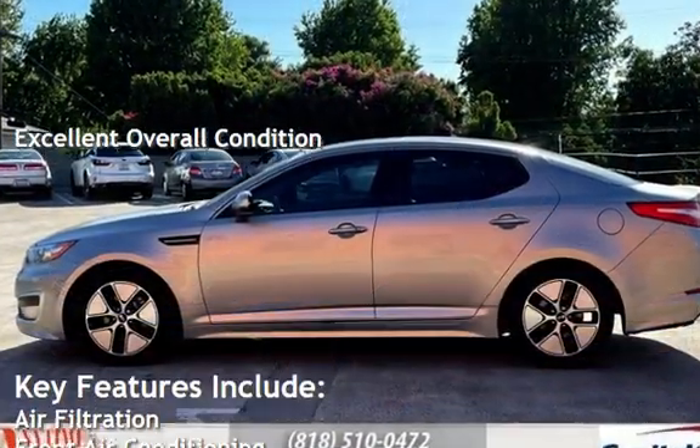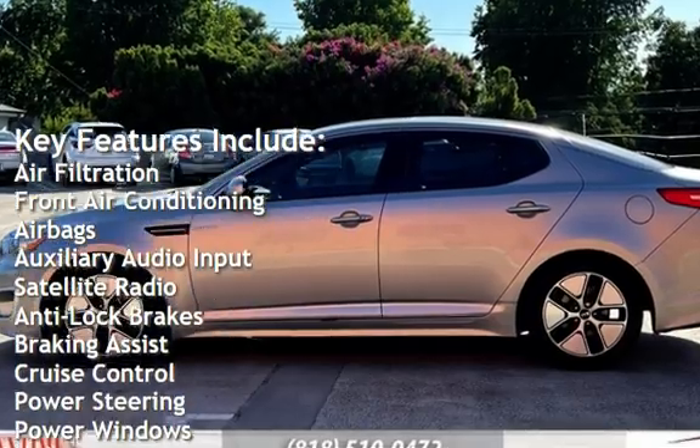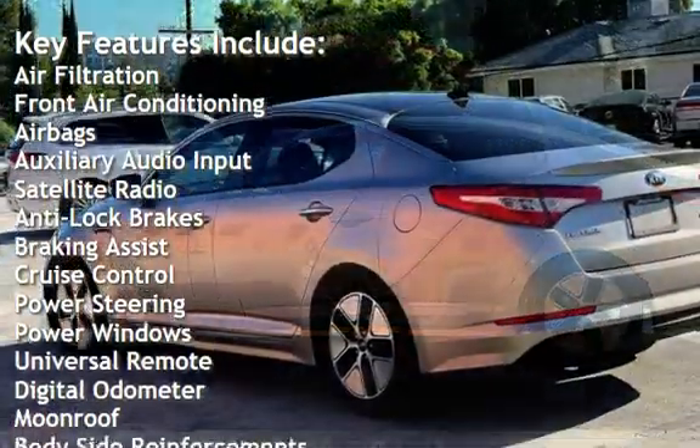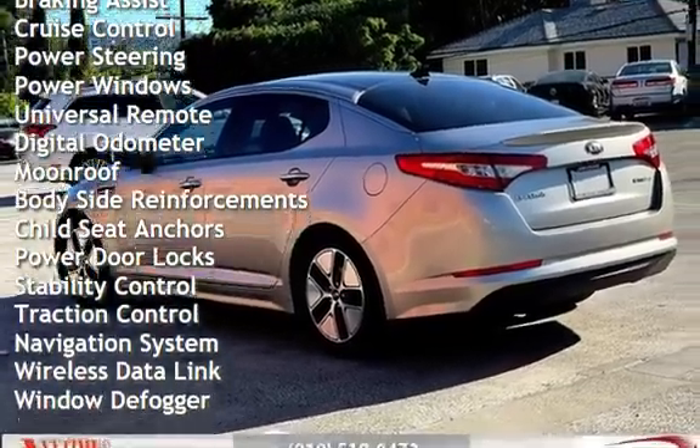Key features include air filtration, front air conditioning, airbags, auxiliary audio input, satellite radio, anti-lock brakes, braking assist, cruise control, power steering, and power windows.